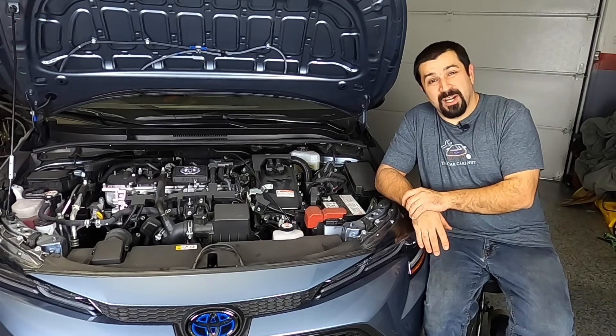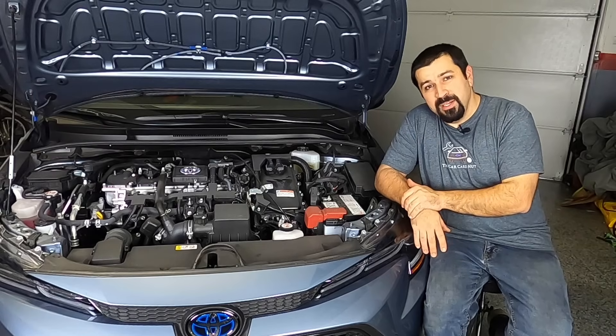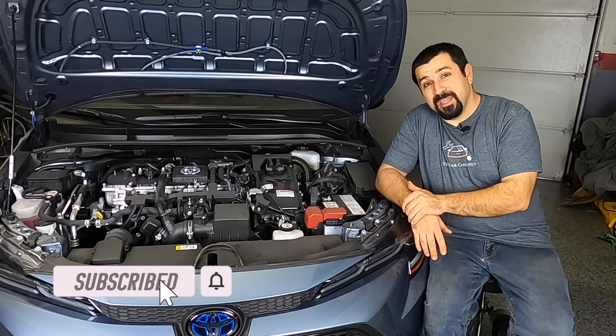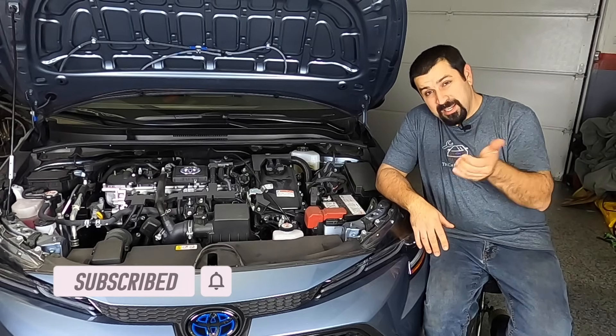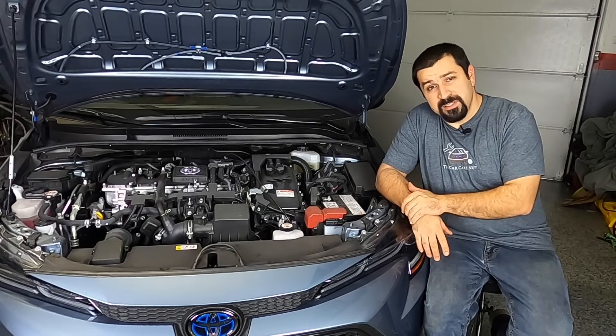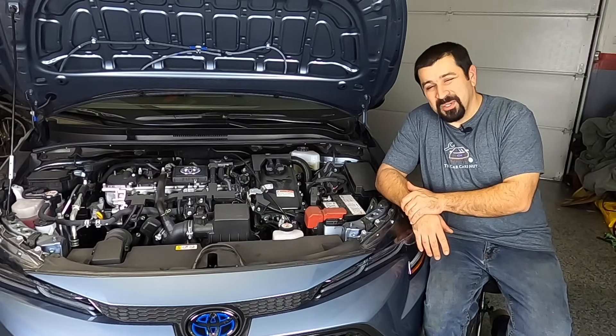Before we get started with part one — which will cover the high voltage battery — consider subscribing to the channel if you're new. If you're a returning subscriber, thank you for watching. Give this video a thumbs up, make sure you subscribe for the following parts of this series, and without further ado let's dig right into it.